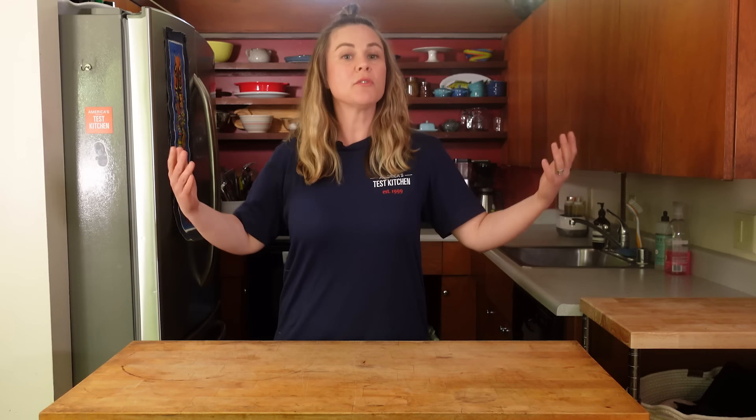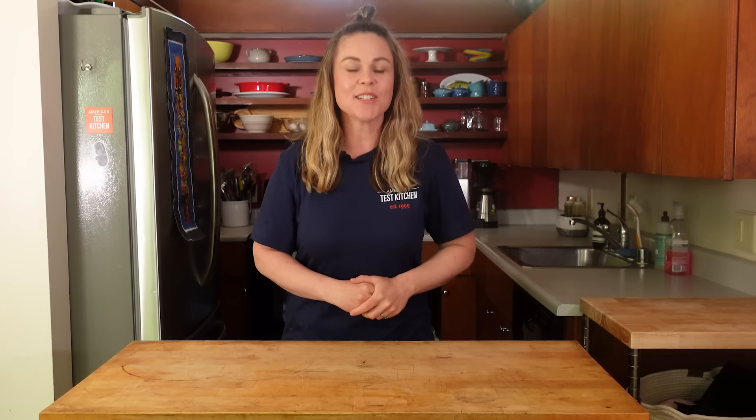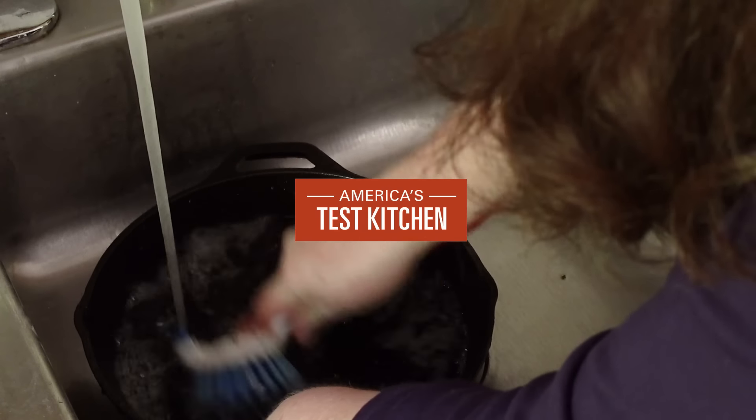Cleaning sucks, but with the right gear you can get it done faster and easier. For more information about all the products we talked about, check out the links below. Make sure to like this video, leave us your cleaning questions in the comments, and hit that subscribe button. We'll see you next time!